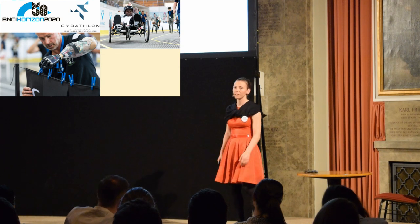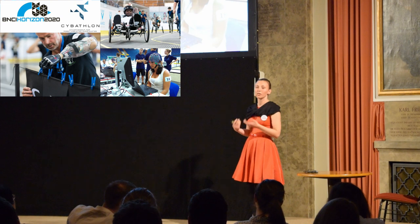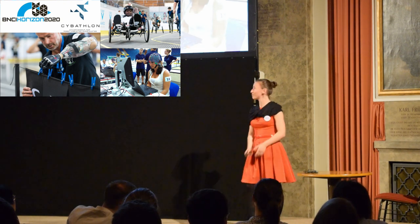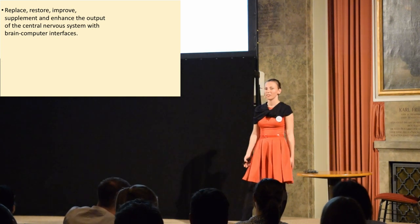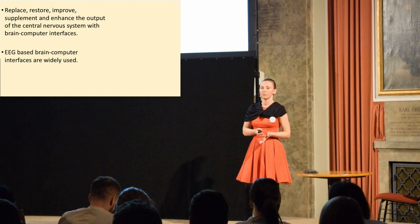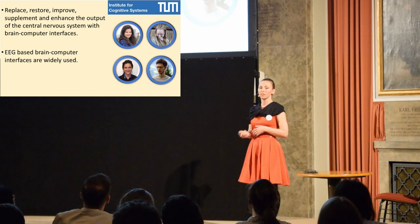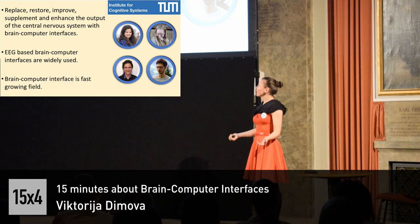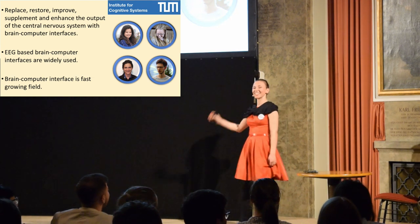We see a gentleman riding a bike — his leg muscles are electrically stimulated to move. We also see a lady playing computer games using an EEG headset, a bit more professional than the one Tanya was wearing. I've told you today that with brain-computer interfaces we can replace, restore, improve, supplement, or enhance the function of the central nervous system or the brain. EEG, or non-invasive techniques, are very easy to use and that's why they're dominating. I want to thank the Institute for Cognitive Systems for providing the equipment for the demo, and my friends Taina, Esther, Francisco, and Jonas, who designed it. This is a very fast-growing field, and I hope that in the future we'll have more talks about the advances in this field. Thank you.